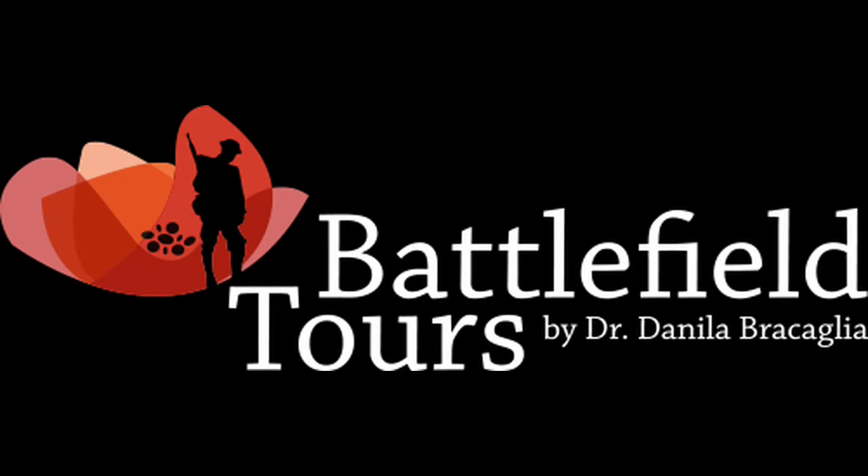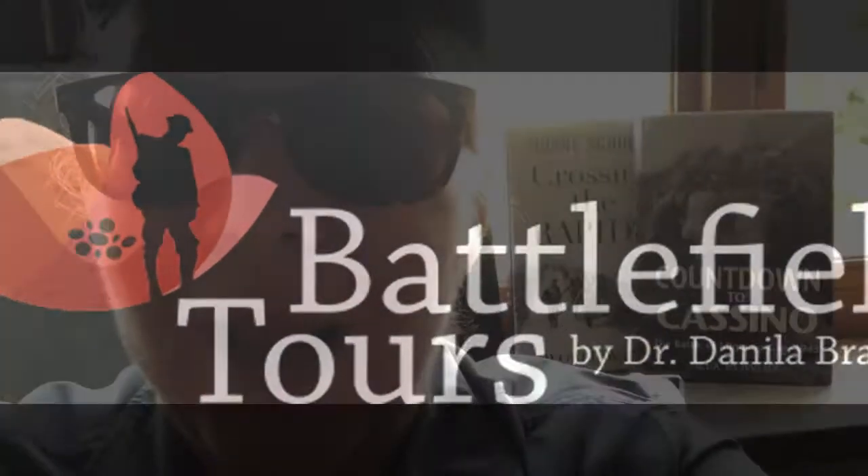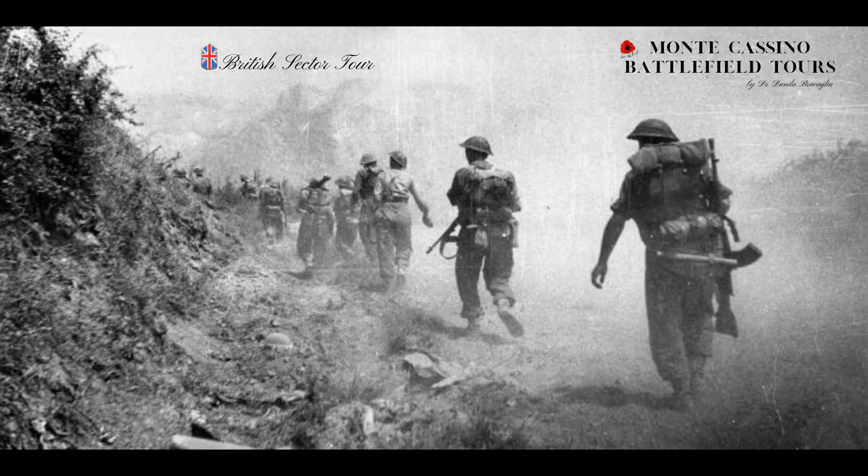Welcome to my website. My name is Danila. I'm a battlefield guide and historian of Monte Cassino battlefield tours. If you choose this tour, you want to follow the footsteps of the British in the Battle of Monte Cassino. The British were involved not only in the battles of Monte Cassino, which went from January to May 1944, but also in the battle before — the Winterline 1943, the Battle of Monte Camino — and then after, in the Battle of the Liri Valley.